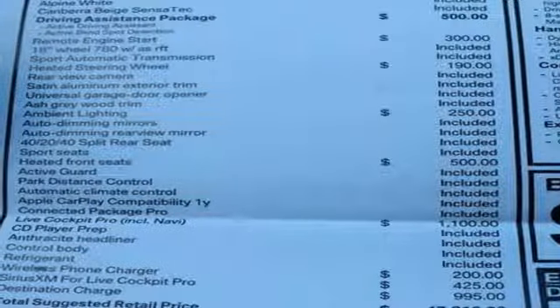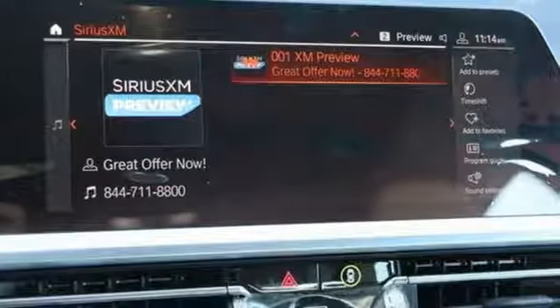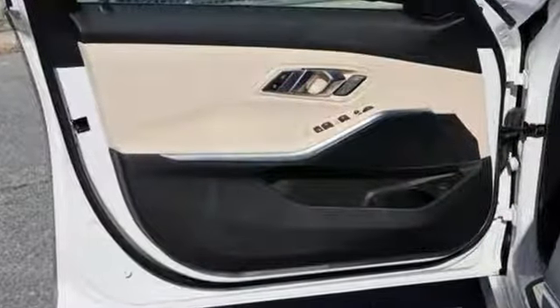Heated steering wheel. Intercooled turbo inline four cylinder engine. Express open and closed sliding and tilting sunroof. Gas pressurized shocks. And automatic GPS linked transmission.